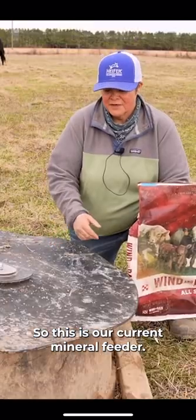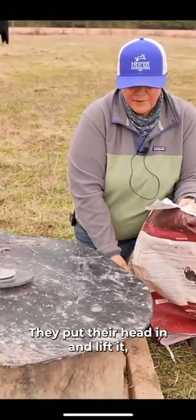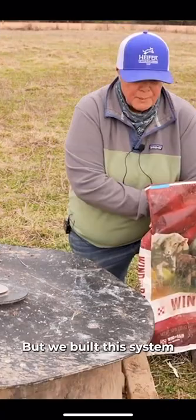So this is our current mineral feeder. We keep these feeders full and when the cows want mineral they just come up to it. They put their head in, lift it, and they eat as much as they want. And then this flap comes down and seals it so it doesn't get wet.